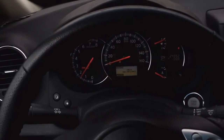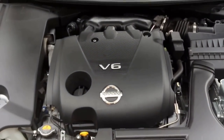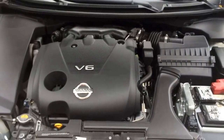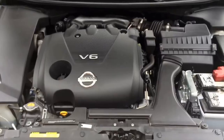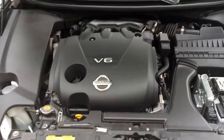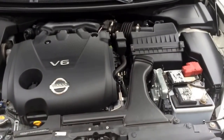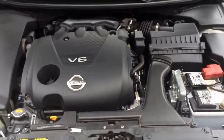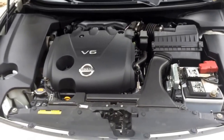Now let's check the engine bay. As I mentioned before, this has basically the same engine as a 350Z — the VQ35DE. In this Maxima form it pushes out 290 horsepower and 261 foot-pounds of torque. It's actually a great engine. The fact that it shares the engine with a 350Z was one of the big selling points for me with this car.